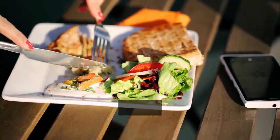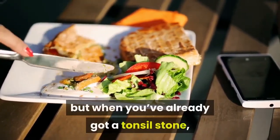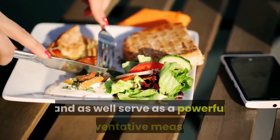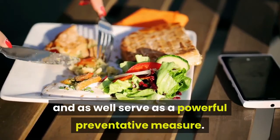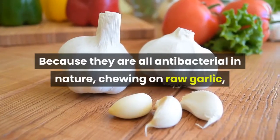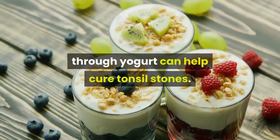3. Eating certain foods. Having the proper diet helps to keep stones from appearing, but when you've already got a tonsil stone, certain foods will help kill the bacteria in the stones and serve as a powerful preventative measure. Because they are all antibacterial in nature, chewing on raw garlic, eating onions, and getting probiotics through yogurt can help cure tonsil stones.